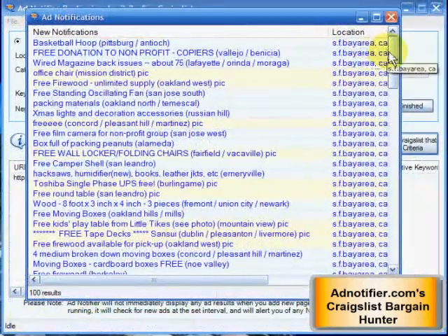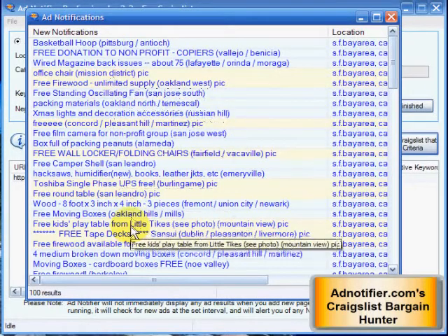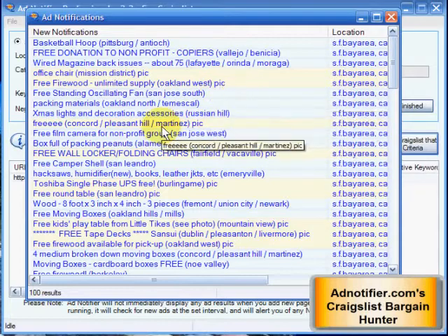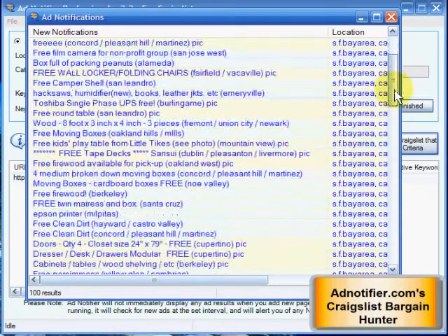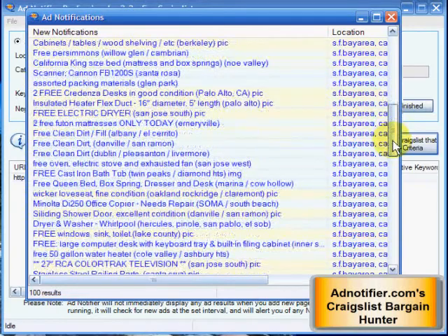Basically, scan down here and find anything you want. You see 'pic' on it — that tells you if there's a picture in the ad. There's pretty much everything in here from people giving away their couches, washing machines, refrigerators, firewood, anything you can think of. People upgrade and just don't feel like selling it. They say first come, first serve. This helps you to become that first person.